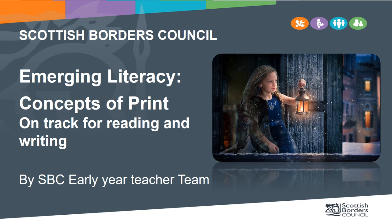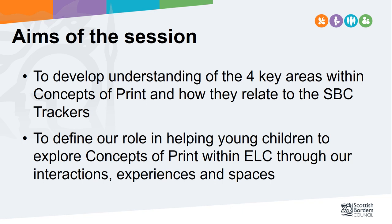We need to remember that each child will have a different starting point and our role is to meet them where they are and enable their progress. By the end of this session, you will have explored how the SBC Reading and Writing Trackers relate to the four areas within the Concepts of Print, identified your role in providing the interactions, experiences and spaces to do this, as well as ways in which to do this. There will be opportunities for you to pause the video to reflect on your current provision and identify ways to improve it, either individually or as a team.